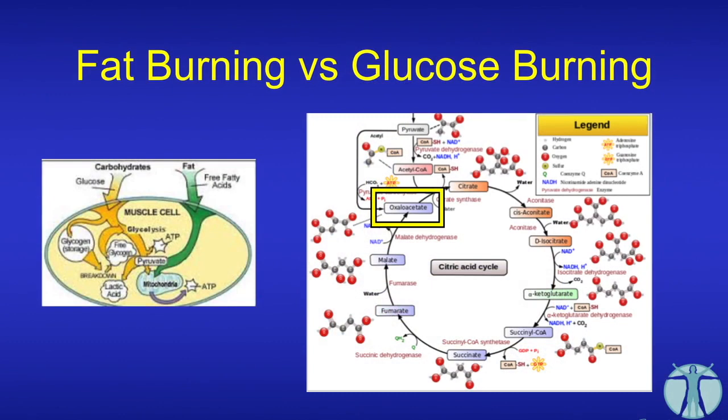Looking at fat burning versus glucose burning: at the level of the mitochondria in the cell, if you are a glucose eater, about half of what's burned in the mitochondria is glucose and about half is fatty acids. If you become a fat burner, that ratio changes to about 80% fat and 20% glucose. Even on a low-carb, high-fat diet, you're still burning some glucose at a cellular level. The citric acid cycle has critical ingredients it needs to continue — particularly oxaloacetate — without which the cycle will shut down.